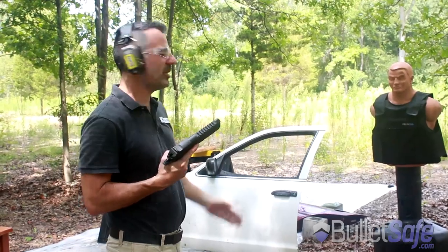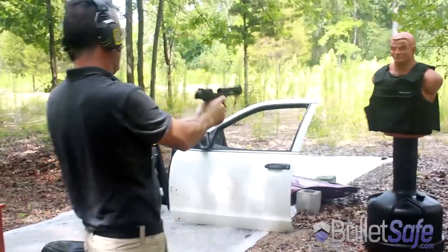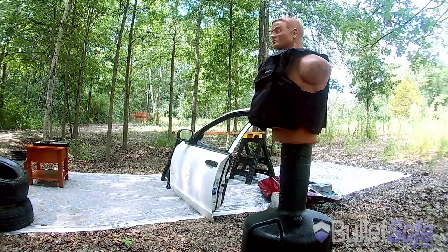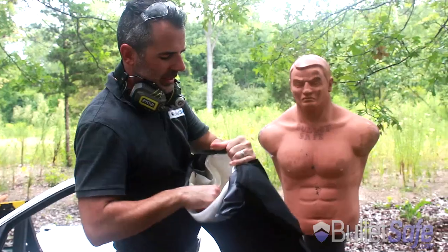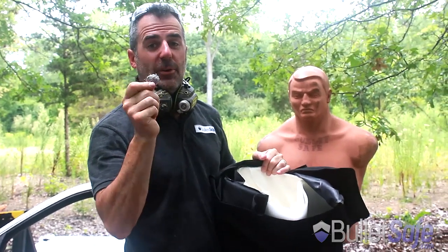The first thing we do is we're gonna shoot our vests with a 50 cal Desert Eagle. Alright, so that's the 50 cal Desert Eagle being stopped by the BulletSafe Vest. Now let's see what this round does to other objects.